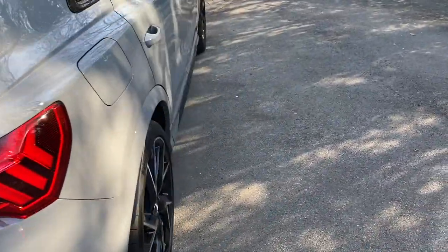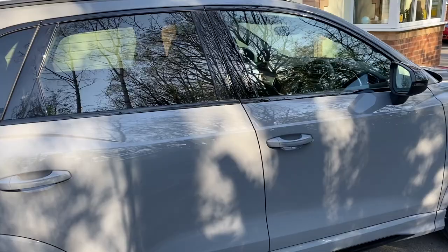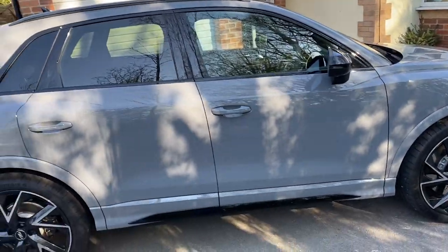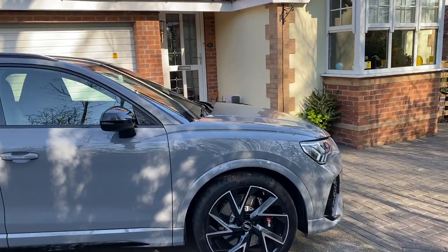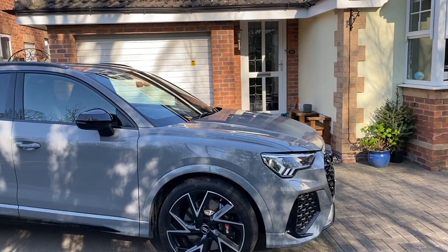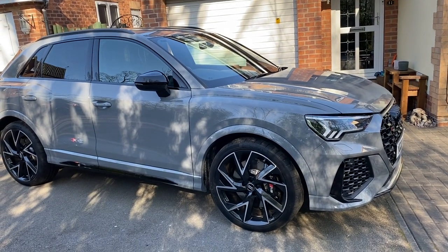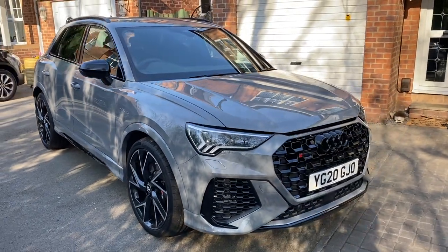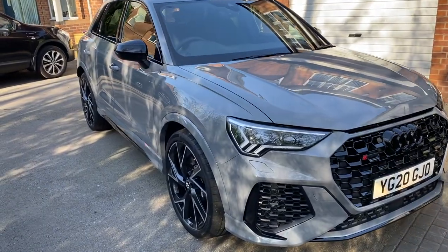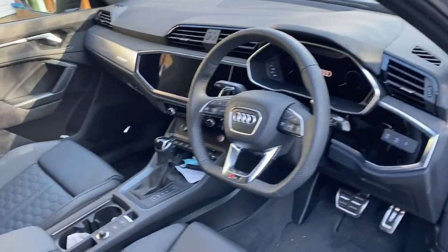Didn't go for a sunroof on this one. I had one on my SQ5, and I opened it when I first got it to see if it worked, and I opened it again to see if it still worked when I sold it. Not something I am a great advocate of with the air conditioning so good in these cars these days. What did I spend the extra £1,000 or so on? Well, I went for the sports dampers on this car, which I think it needs - gives you the ability to adjust it as you see fit. Interior wise, I really do like the interior on this car.